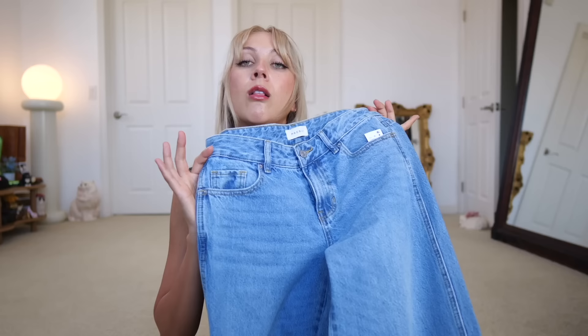You are all going to be completely flabbergasted when I tell you I thrifted low-rise jeans.